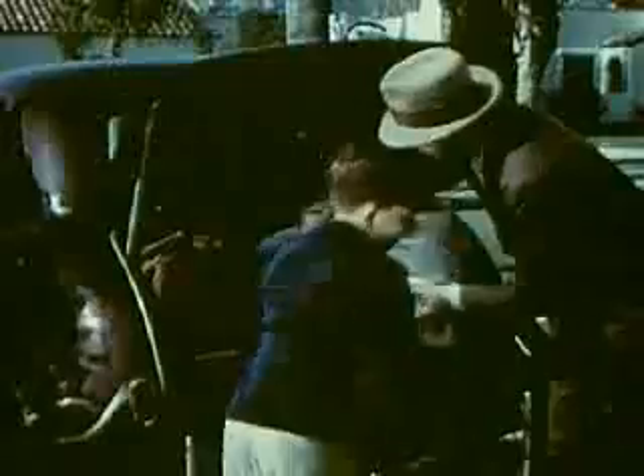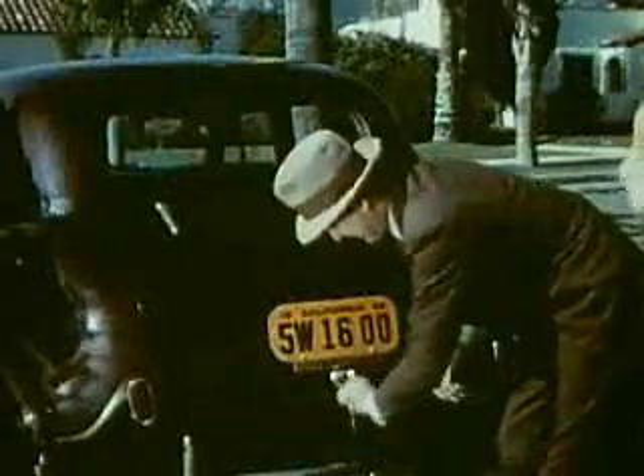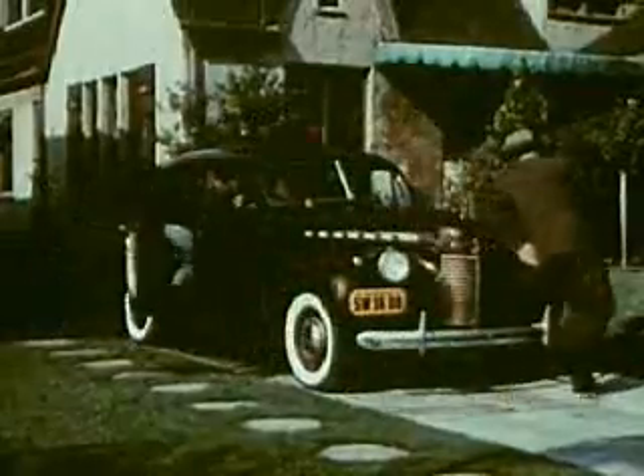Well, it appears that everybody's ready, and into the spacious luggage compartment with the bags. Careful, that's grandma's present. Get in Rex, you're going too.